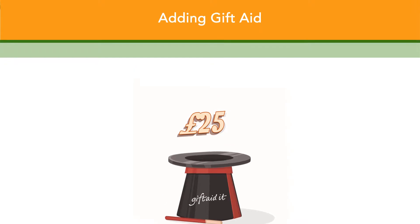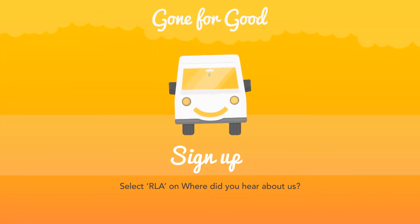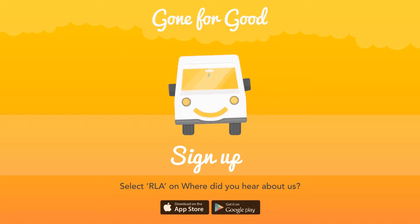So, let's get started. What can we help you make Gone For Good? Download the free app from the Apple App Store or Google Play Store now.